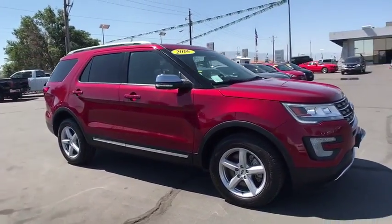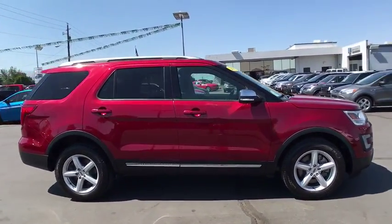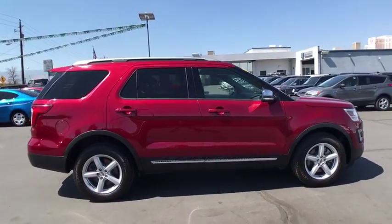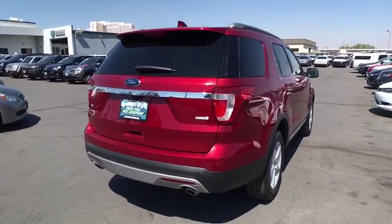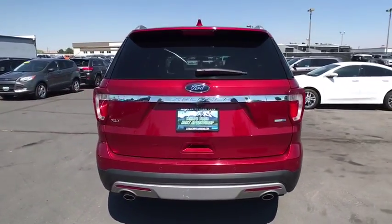2016 Ford Explorer. You've got a lot of capabilities to call on in a Ford Explorer. Don't underestimate your choices. This vehicle has less than 4,000 miles. Here are some of this vehicle's great options.